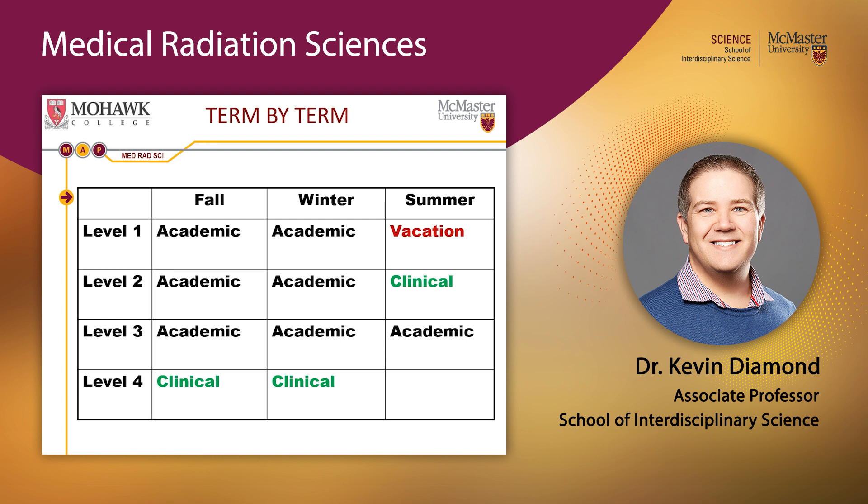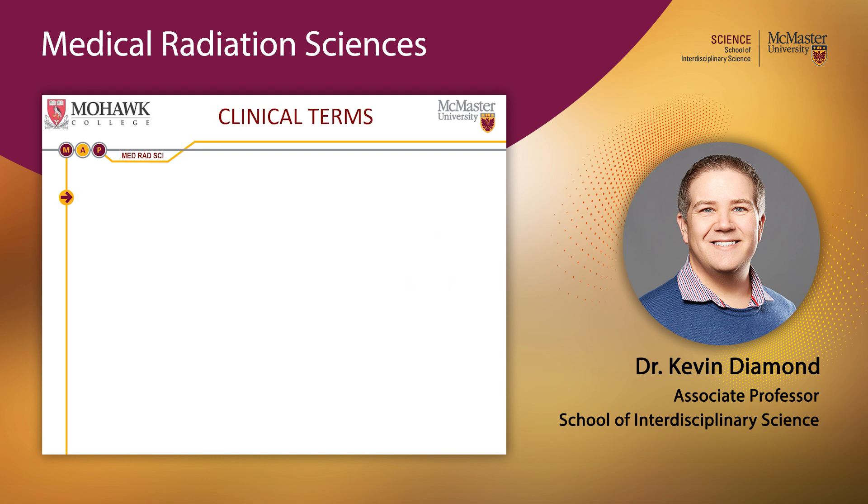The terms labeled 'clinical' in the program schedule refer to clinical practicums, where you go out into community hospitals, cancer centers, and imaging clinics. After second year, these run for 11 to 13 weeks, and in fourth year there are two terms of approximately four months each.